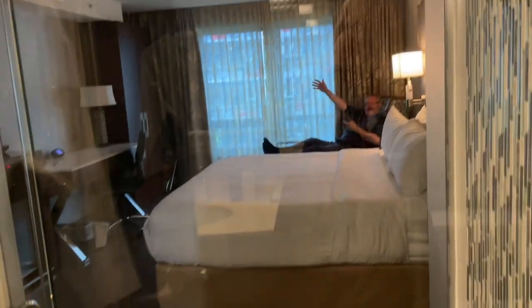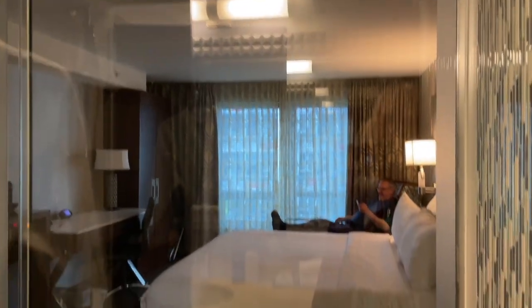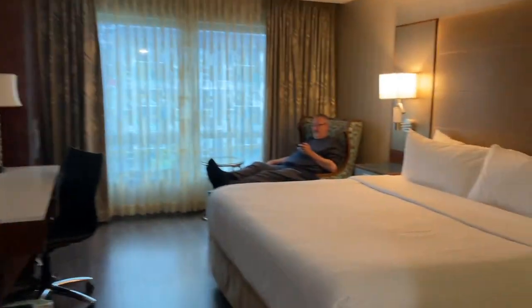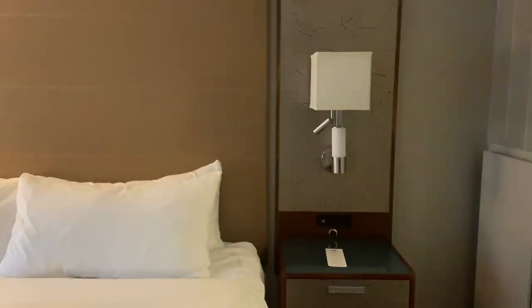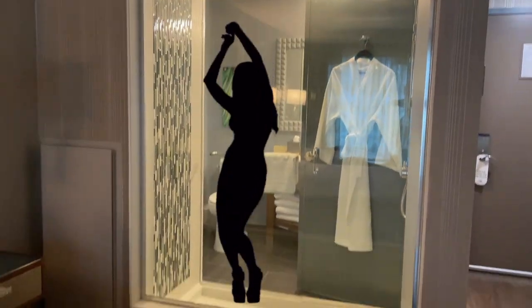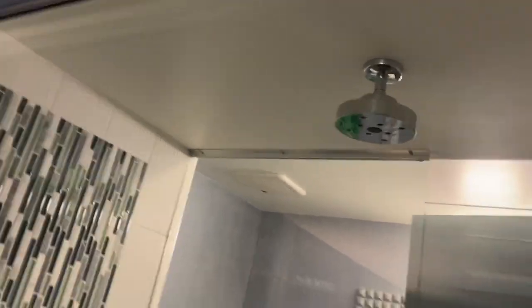The shower has see-through glass to the bedroom, which is something really different — we have never seen that before. Here it is from this side. Somebody can put a show on! It does have a roller blind though, so you can get privacy if you want.